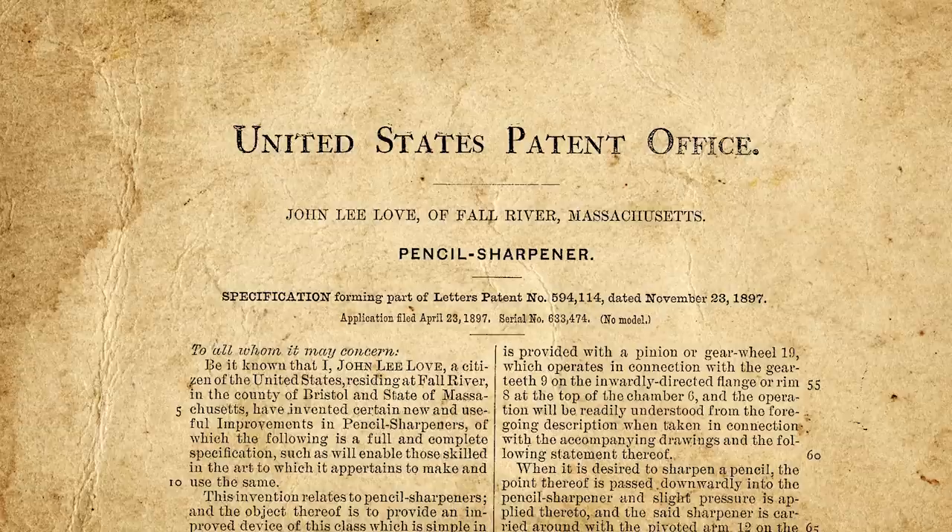The next important innovation for the pencil sharpener was adding electricity. While it seems electric pencil sharpeners were actually invented around 1910, they weren't commercially produced until 1917 by a company called Farnham Printing and Stationery Co. out of Minneapolis. Even then, while electric pencil sharpeners were around and used by large offices, this type of sharpener didn't become widely available to the public until the 1940s.